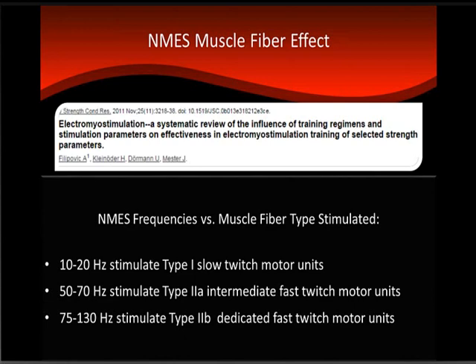How does NMES work? NMES has a muscle fiber effect, and there has been ongoing significant research showing exactly how it works. There are multiple levels of NMES application: 10–20 Hz stimulates type 1 slow twitch; 50–70 Hz stimulates type 2 intermediate fast twitch; and 75–130 Hz stimulates type 2D dedicated fast twitch motor units. In the clinical setting, we most significantly use the interval between 50 and 100 Hz, which is best for building muscle girth and strength.